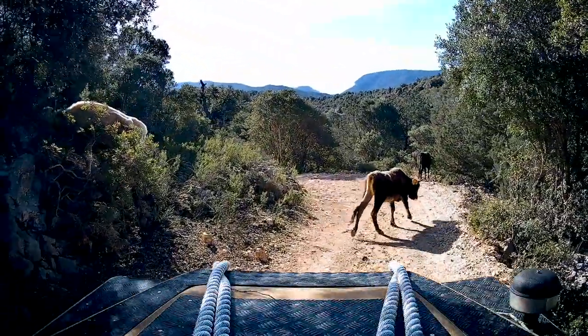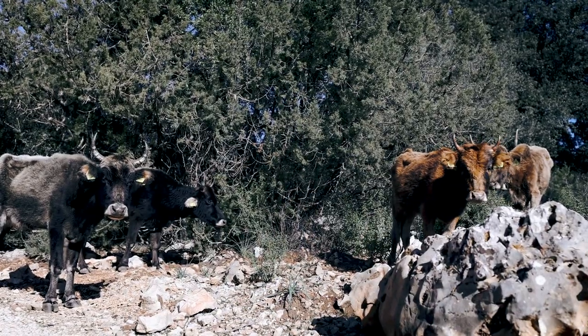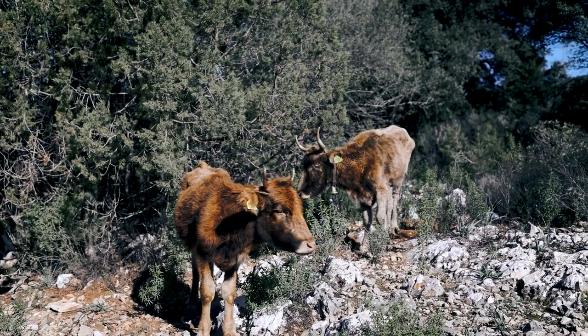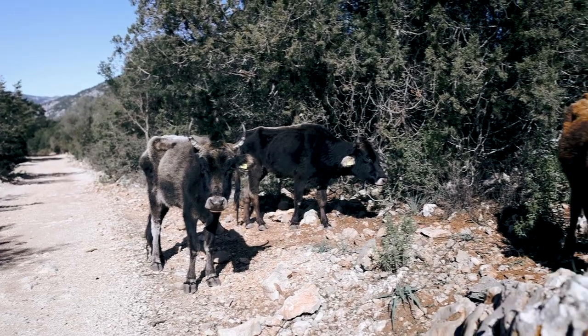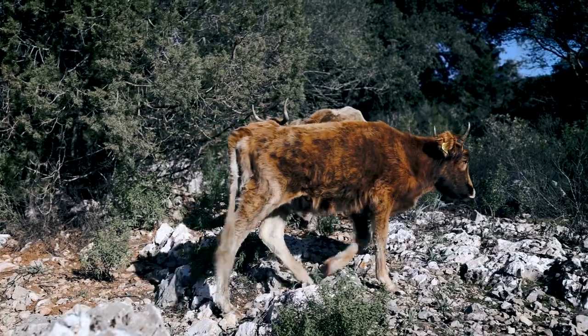Despite the surrounding greenery, the cows that I encountered were proof that the living conditions here were difficult and that greenery does not mean that these poor creatures are abundant in food. The ribs clearly drawn under the skin indicated that these animals were having a hard time here.